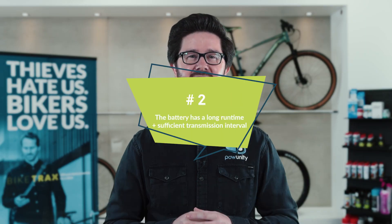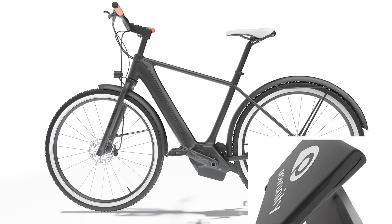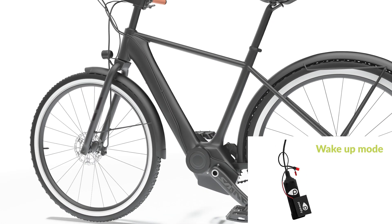Two: the battery has a long running time and a sufficiently high transmission interval. When it comes to a good GPS tracker, the battery rarely, if ever, needs to be charged or changed. What is the secret behind it? An accelerometer. It puts the tracker into sleep mode when the e-bike is stationary. As soon as the e-bike is moved, the tracker wakes up.